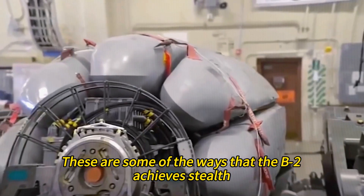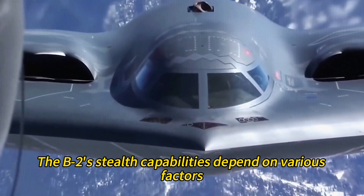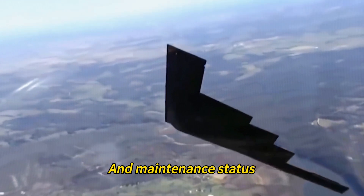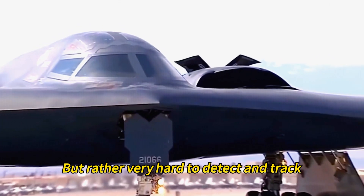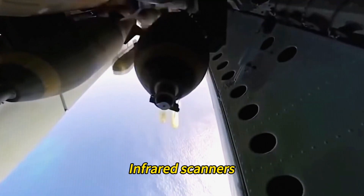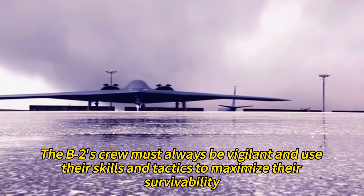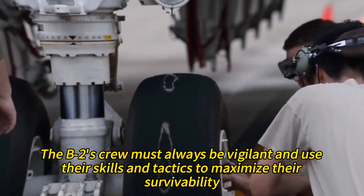The B-2's stealth capabilities depend on various factors such as weather conditions, enemy sensors, mission profile, and maintenance status. The B-2 is not invisible to radar, but rather very hard to detect and track. It can still be spotted by visual observation, infrared scanners, acoustic locators, or low-frequency radars at close ranges. Therefore, the crew must always be vigilant and use their skills and tactics to maximize their survivability.